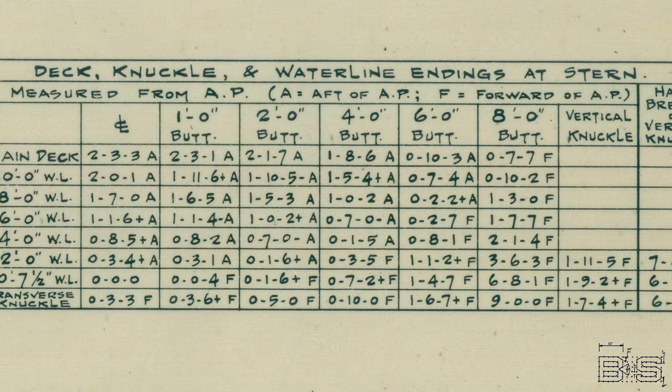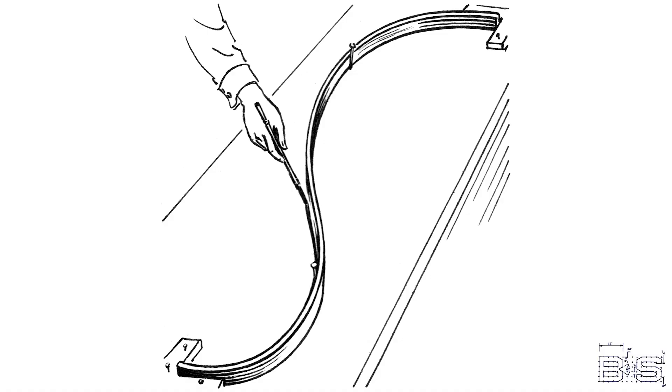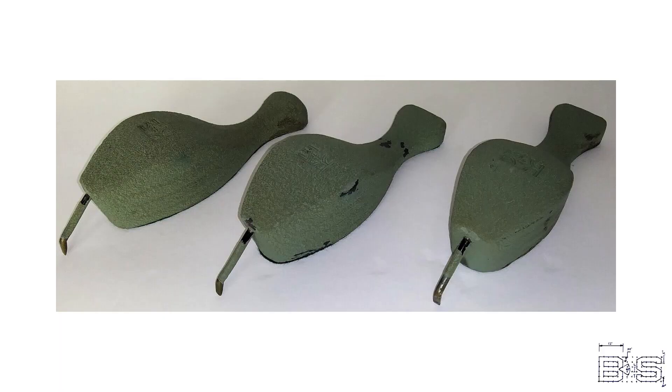The next step is to fair all the lines in a drawing. Fairing a line means drawing a curved line that smoothly intersects with a series of points. Draftsmen do this by bending a piece of wood over graph paper, making sure the wood intersects with every point of the table of offsets. The wood is held in place by lead spline whale weights. They then trace the wood with a pen, producing a perfectly faired line.